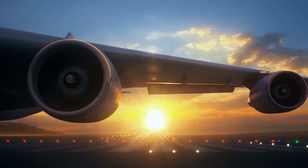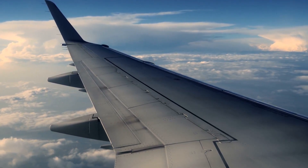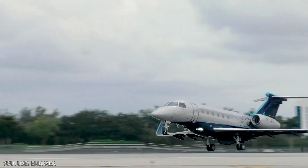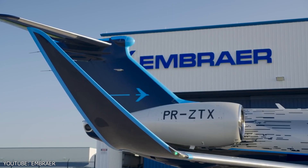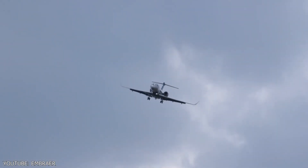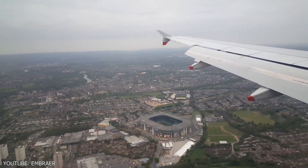The Praetor 600 is powered by two HTF 7500E engines, positioned in the rear of the aircraft, each providing 7,528 pounds of thrust. As a result, the aircraft is capable of lifting off in as little as 4,717 feet. When it comes time to land, the Praetor 600 requires just 2,165 meters of runway. The Praetor 600 can cruise at 466 knots at a maximum height of 45,000 feet, with a maximum range of 4,018 nautical miles — 7,441 kilometers.